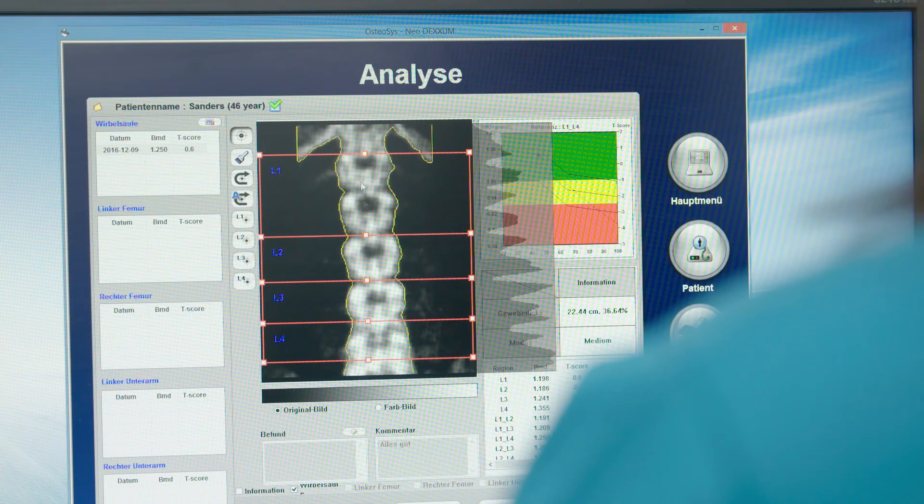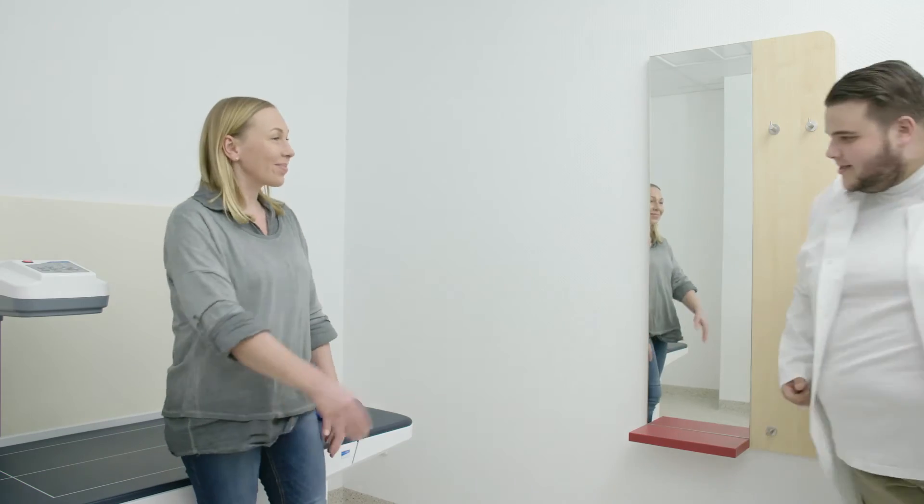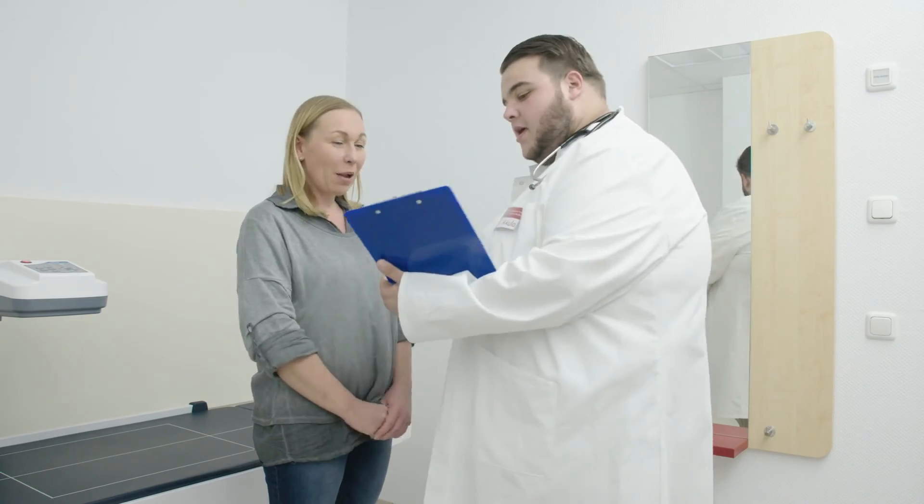By means of functions such as the lateral measurement of the spine, the FREX analysis, or the orthopedic mode, DEXA systems from Medical Econet enable a fast and exact diagnosis of the bone density.